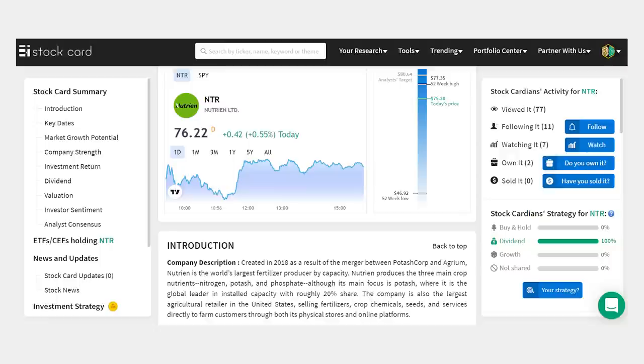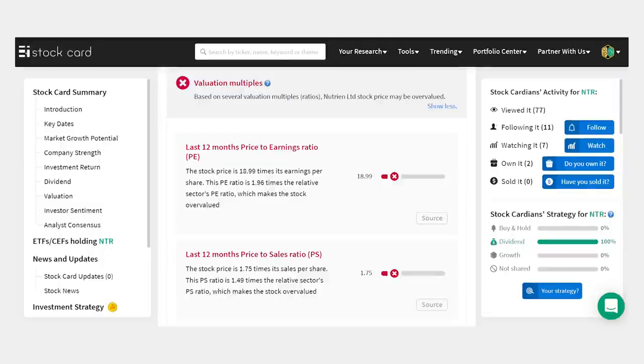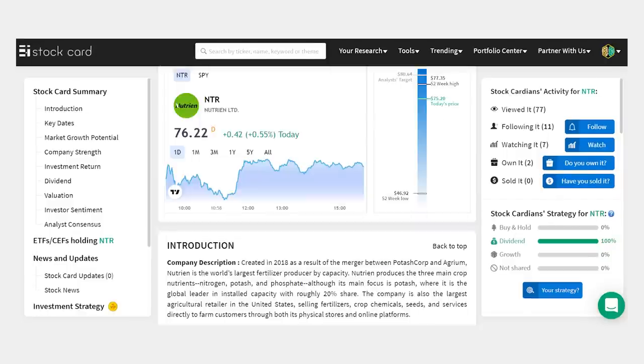Nutrien, ticker NTR, is one I've been following for a while — the world's largest fertilizer producer after a 2018 merger between Potashcorp and Agrium. Nutrien controls 20% of the global market for fertilizer, which is an amazing leadership position. Besides population growth, more people are eating meat globally, and the only way we raise crop yields to satisfy demand for ag products is by using more fertilizer. That 6.9% annualized sales growth is really good for a mature market. Nutrien has also boosted both its gross and operating margins by about 3%. The average analyst target of $80.64 a share is about 6% higher, along with a 2.5% dividend — a solid safety play with great cash flow.